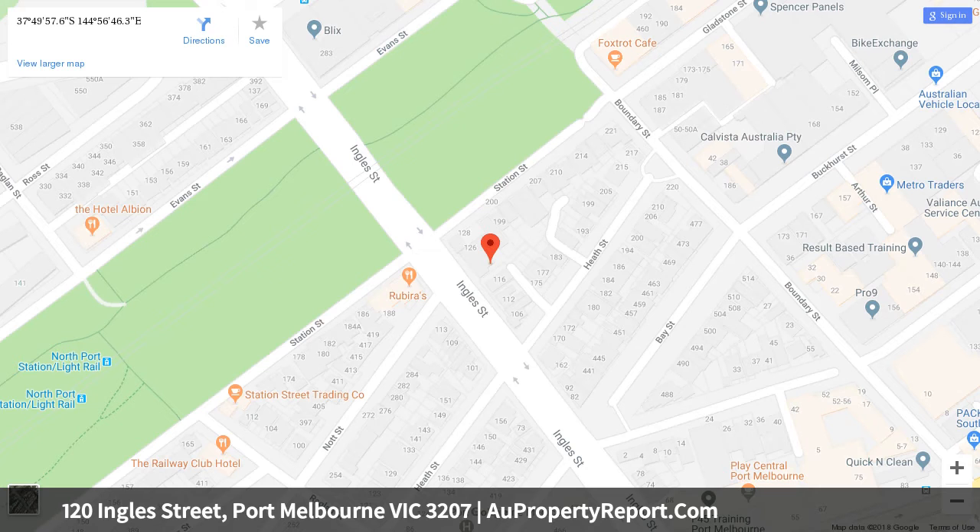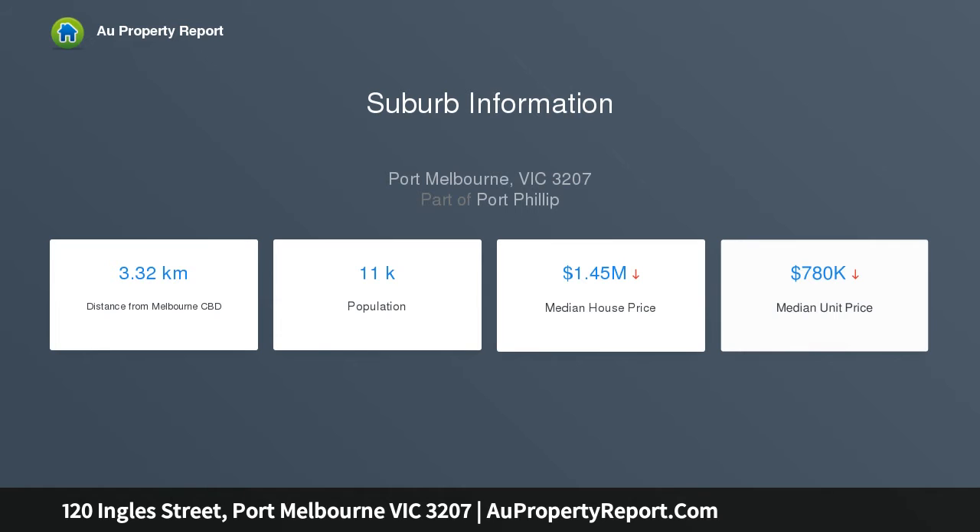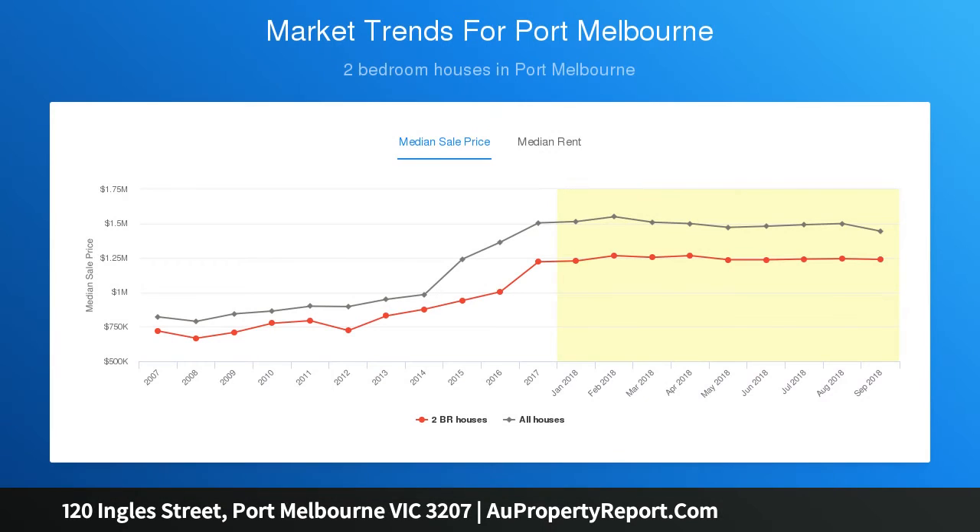Features include polished boards, downlights, period features, split system heating and cooling, and alarm system. With parklands and trams at one end of the street and the convenience of Bay Street at the other, leave the car at home and enjoy the best of Port Melbourne living.